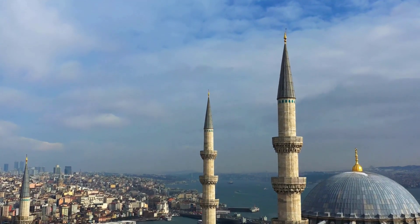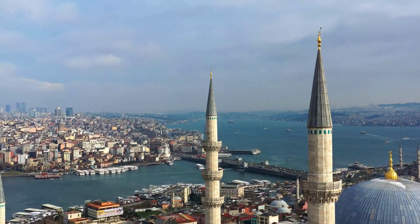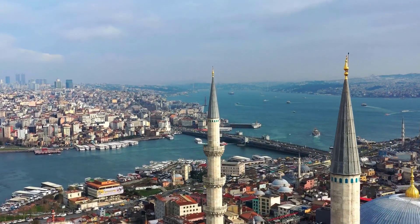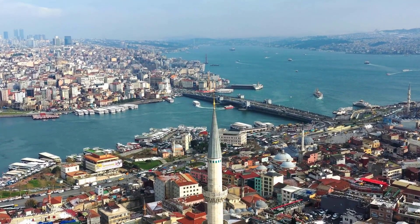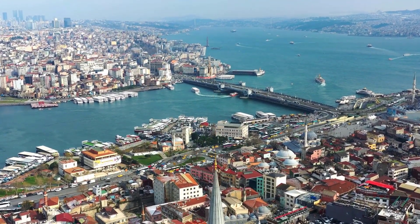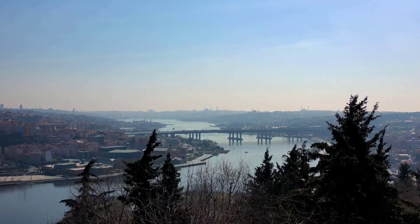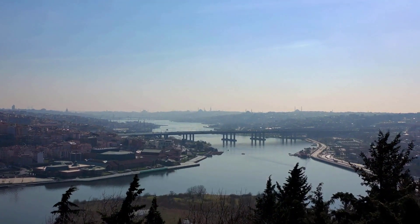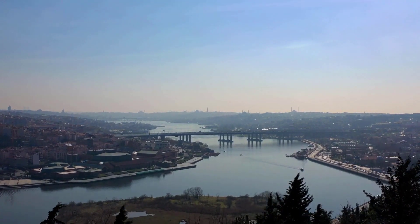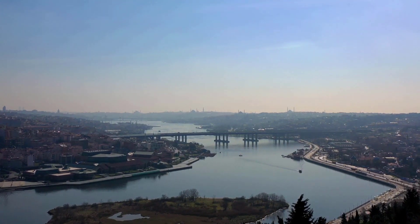Now we move on to Hornsea 3 and 4. The United Kingdom is the world's second-largest producer of offshore wind power, just after China. In fact, the nation is home to four of the top five largest offshore wind farms in the world. The Hornsea Projects 1 and 2 wind farms, which are the second and first largest in the world respectively, are the most renowned. Both Hornsea 1 and 2 are situated 80 kilometers to the east of the English coast in the North Sea.